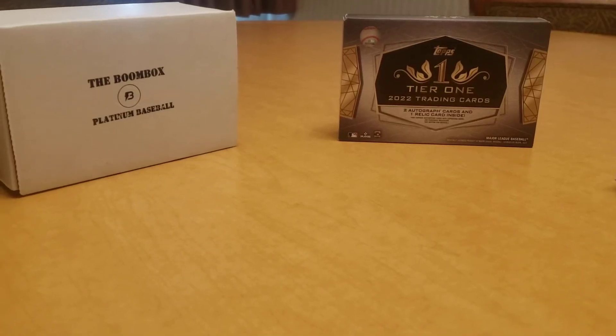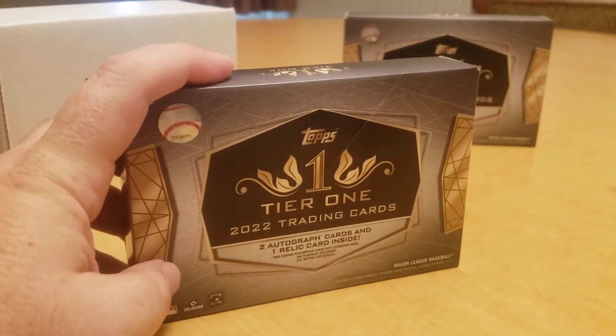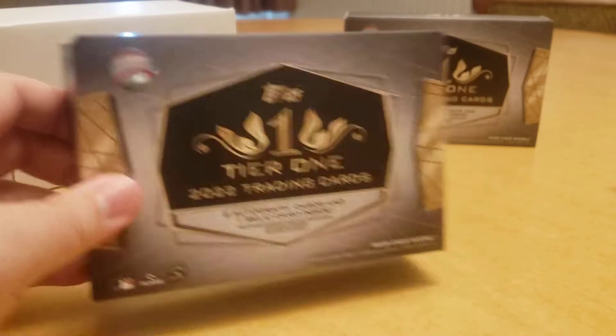Hey everybody, welcome back to the Professor's Dugout. I hope you're having a great day. This video we're going to go ahead and open up a box of 2022 Tier One — this will be my second box.